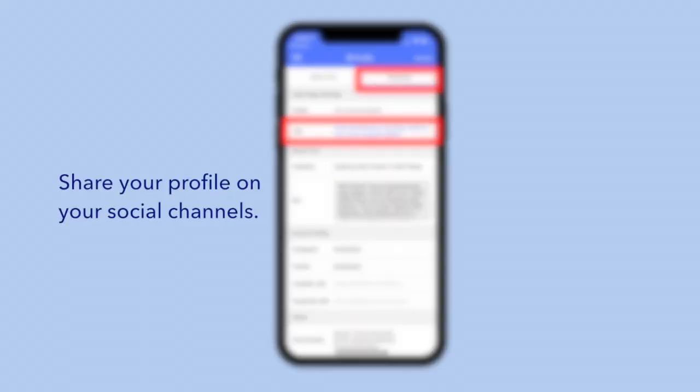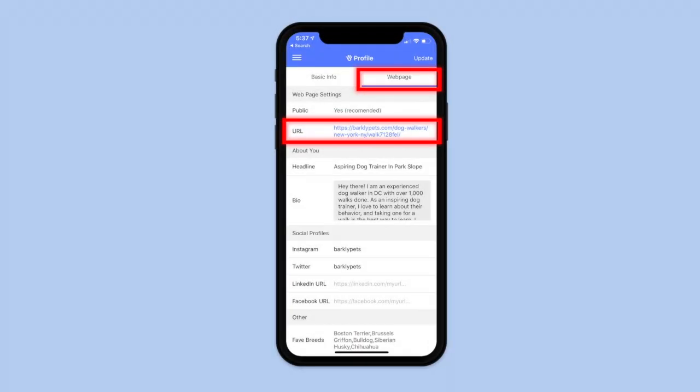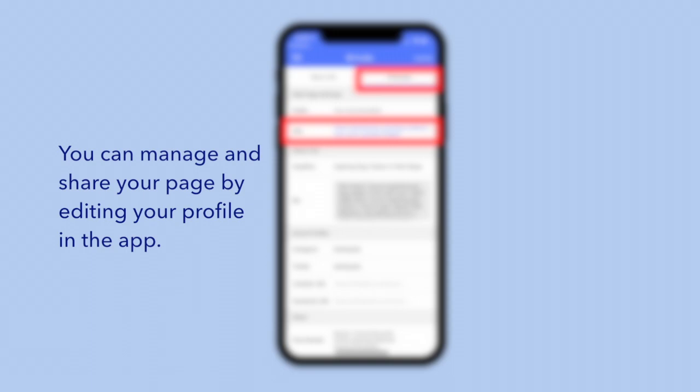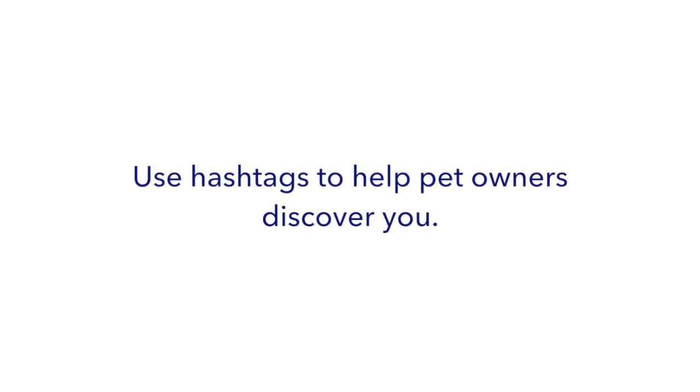Share your profile. The number one way to promote your business on social is to share your personal bio page. This unique link sends customers directly to your bio and lets them book with you directly. Use hashtags to help pet owners discover you. Hashtags allow pet owners to browse social media to find posts and learn about the services you offer.